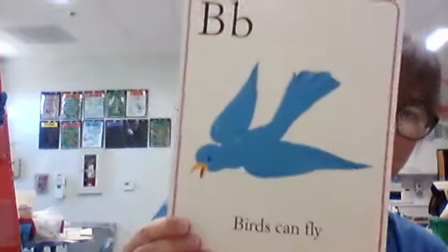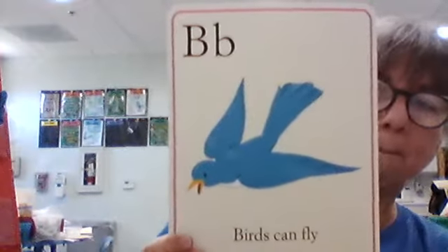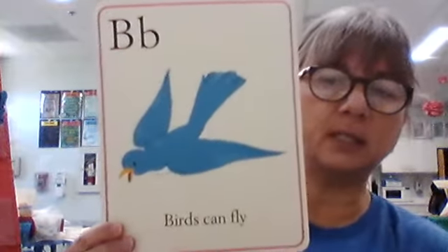Every single one of these pictures is a noun — a person, place, or a thing. We can say what it is: person, place, thing, or animal. Here's our first one. Letter B — what sound does it make? B.